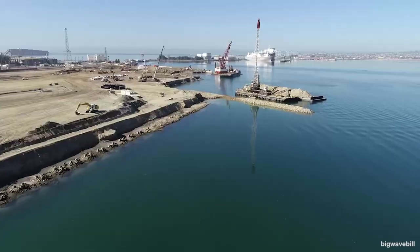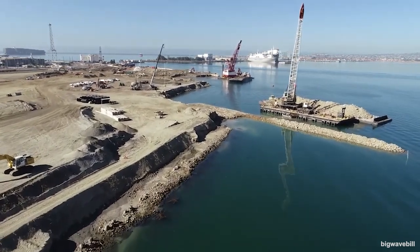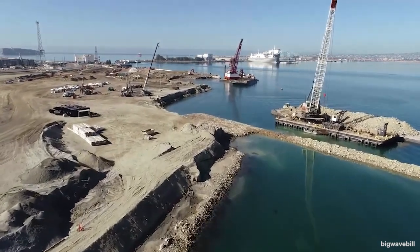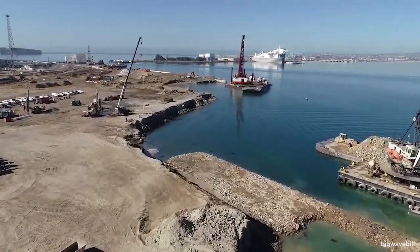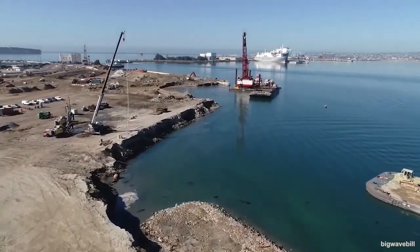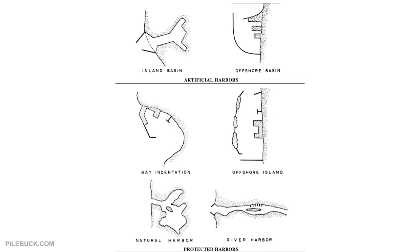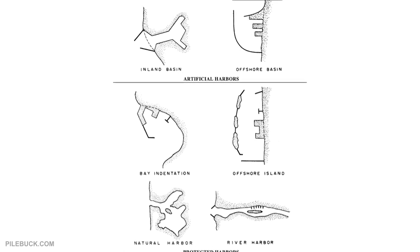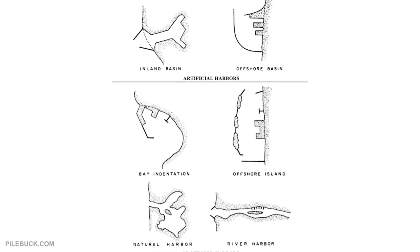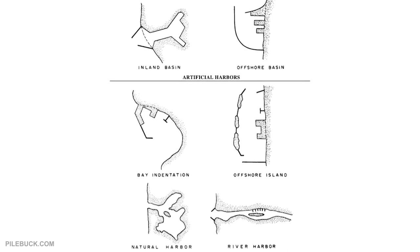Planning for harbor construction begins with the selection of a site. The design engineer must consider several factors, including harbor use objectives, economics, and in some military-prescribed cases, the expediency of construction. The process of site selection consists of comparing alternative sites and progressively eliminating less desirable alternatives. The final selection requires the preparation of preliminary layouts and comparative cost and resource estimates.